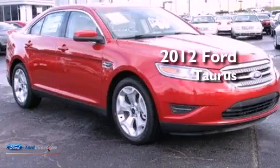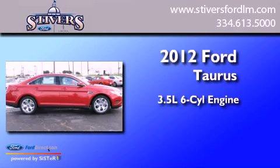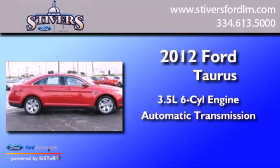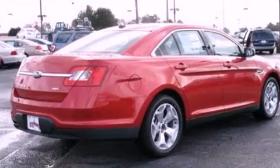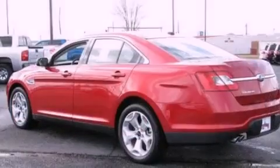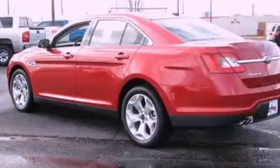This is a 2012 Ford Taurus. It has a 3.5-liter six-cylinder engine and an automatic transmission. Its top features include a low tire pressure indicator, traction control and stability control systems, 18-inch wheels, and satellite radio.